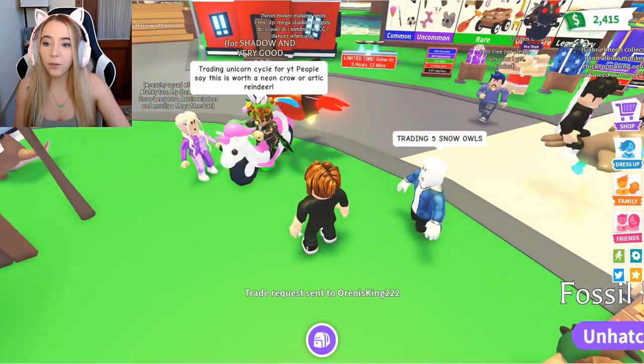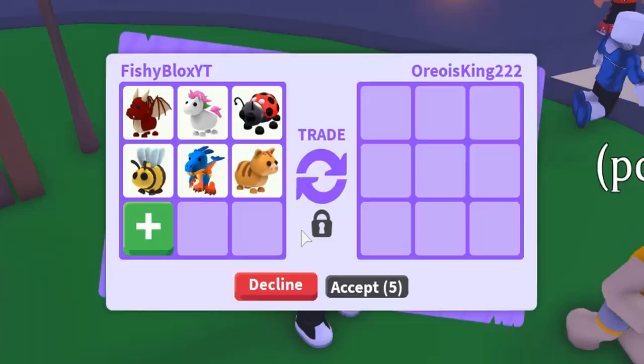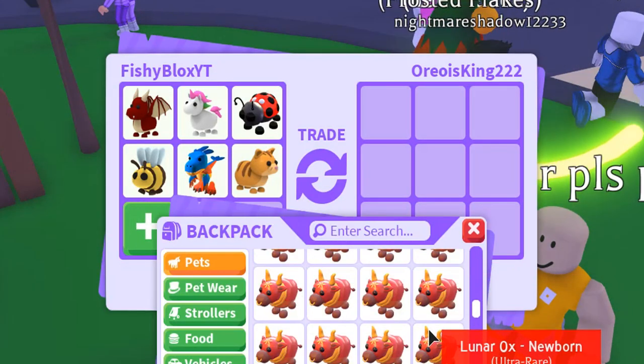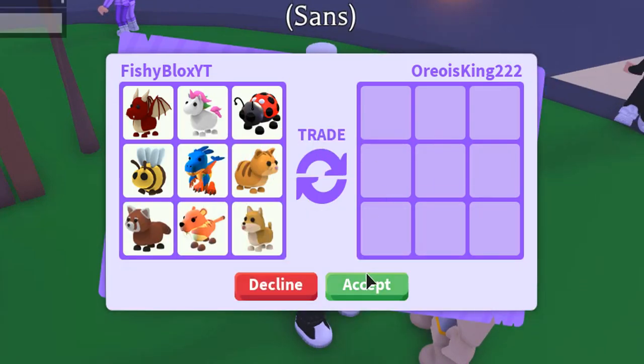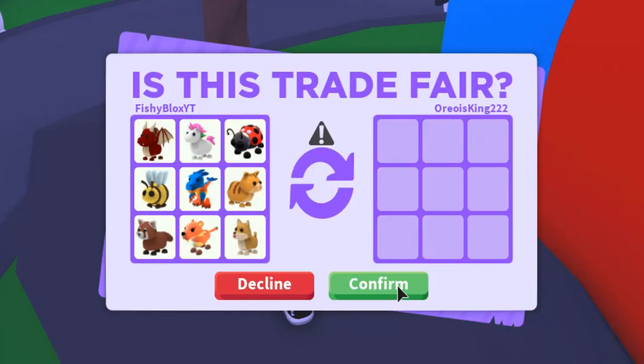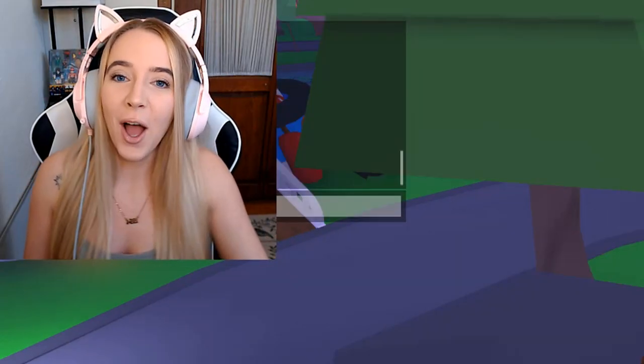Anybody else got merch? Let's give away some free pets. This girl is in the full fishy fit — hashtag fishy army. I want to give her some stuff. She just seems so sweet. She asked in chat if it was all free, so I want her to know it is. She's a super cool, super big fishy fan.